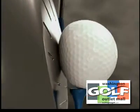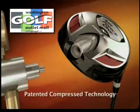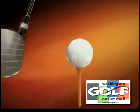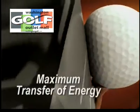Most golf clubs are built with thick, hard-to-compress faces, resulting in minimum trampoline effect. Every Air Force One is built with the thinnest face in golf. To support such a thin face, the club head comes to you charged with nitrogen, pressurized to 150 PSI, compresses at impact, then expands for maximum trampoline effect and maximum transfer of energy.